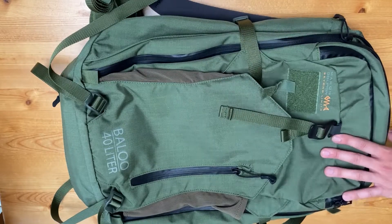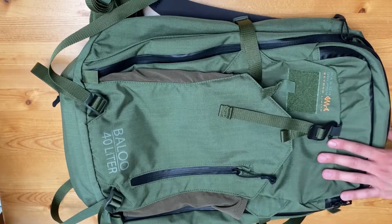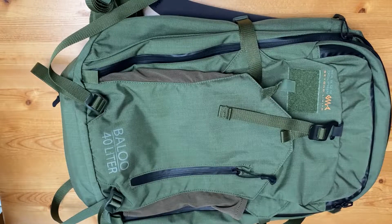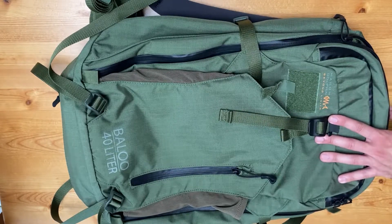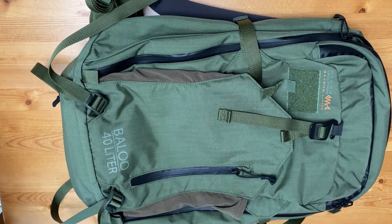This 40-liter Baloo bag is kind of the perfect in-the-middle bag. It's not a small assault bag, and it's not a multi-day mission field pack. But I think it's very applicable to most people in most survival situations, unless you intend to ruck with a large multi-day field pack. The bag has been in production for a while. I think it's criminally overlooked, and I'm happy to do a deep, detailed dive and bring it to light.